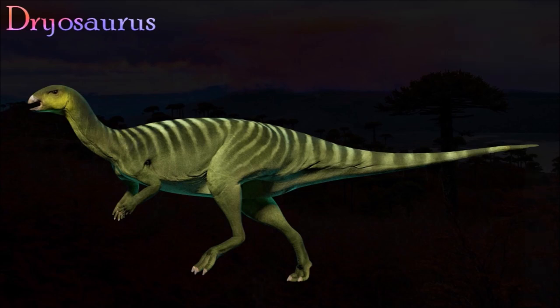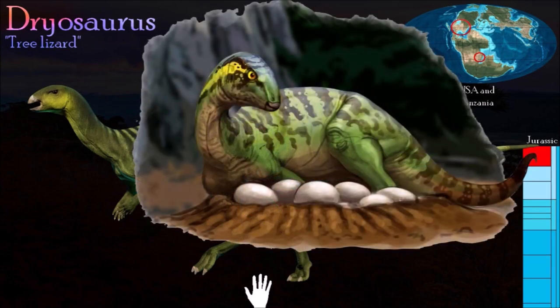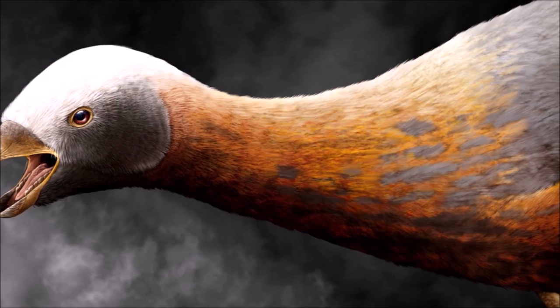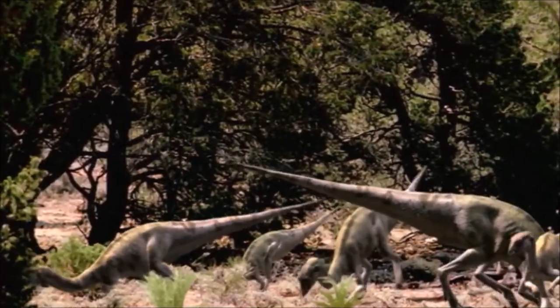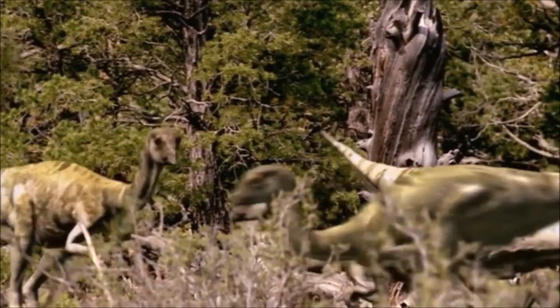Dryosaurus was a medium-sized bipedal ornithopod with short arms and tiny hands. Its skull was short and tall with a sloping upper surface and a narrow beak, suggesting it was a selective feeder that browsed on leaves. It is the best known member of a small group of ornithopods called the dryosaurids. Once thought to be close relatives of Hypsilophodon, we now know that dryosaurids were members of the Iguanodontia group that also includes Camptosaurus, Iguanodon, and the hadrosaurs. Primitive dryosaurid-like iguanodontians that had evolved a variety of body sizes and lifestyles prior to the evolution of the more familiar hadrosaurs have also been discovered.